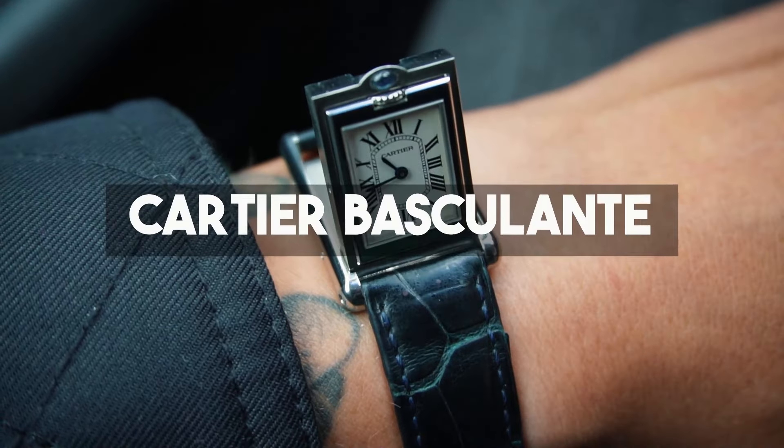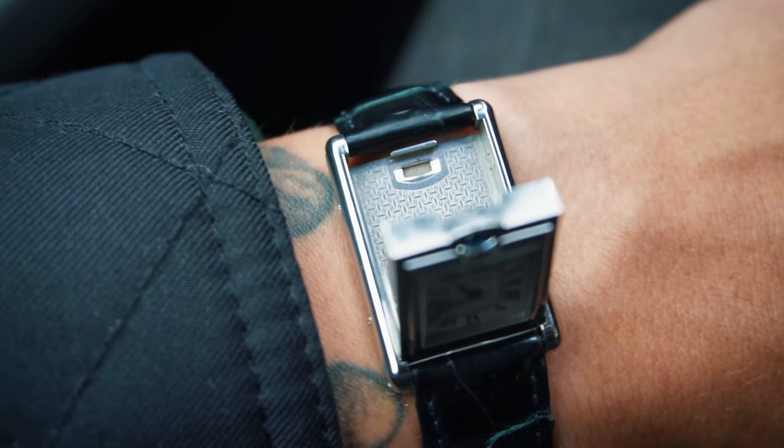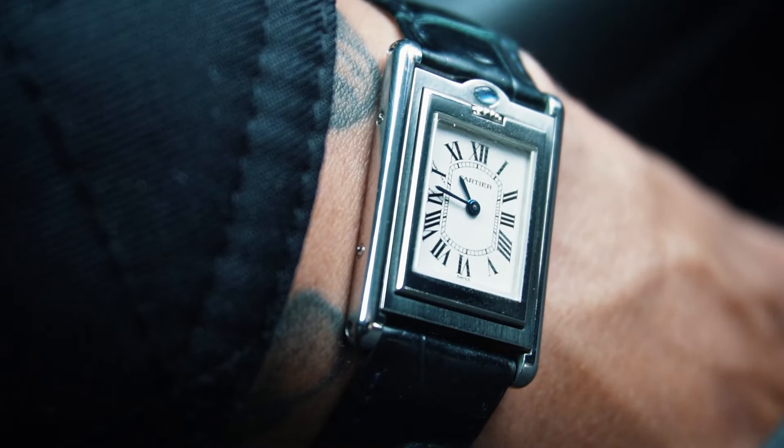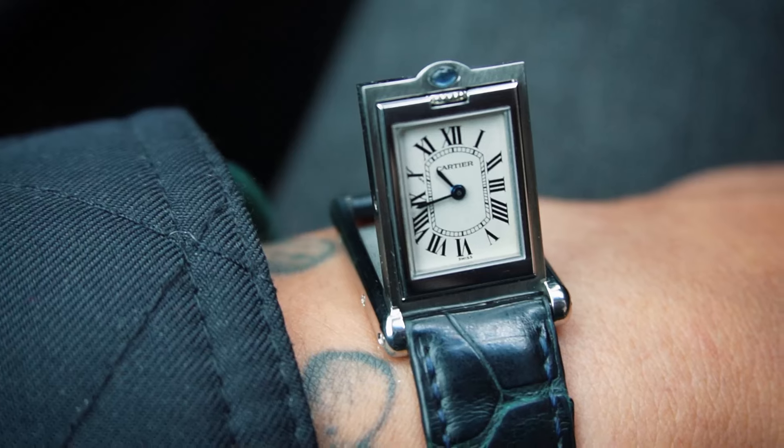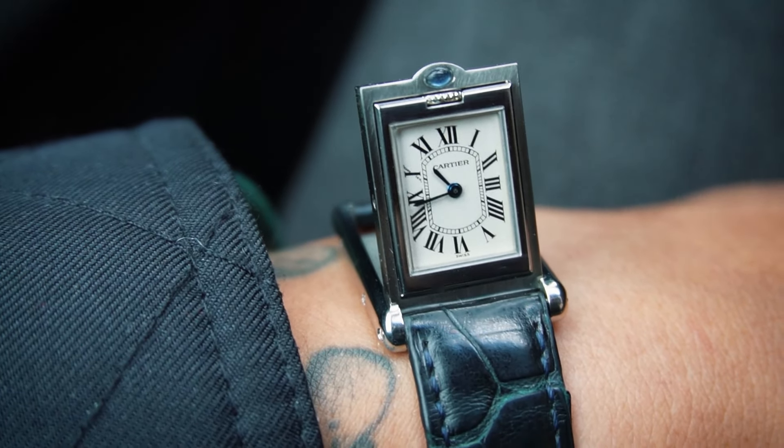Number twelve is an extremely rare watch: the Cartier Basculante. Had it twice — both sold in under 15 minutes after posting them on Instagram. They are beautiful, rare, and amazing. Probably the next one I see is staying home with daddy.